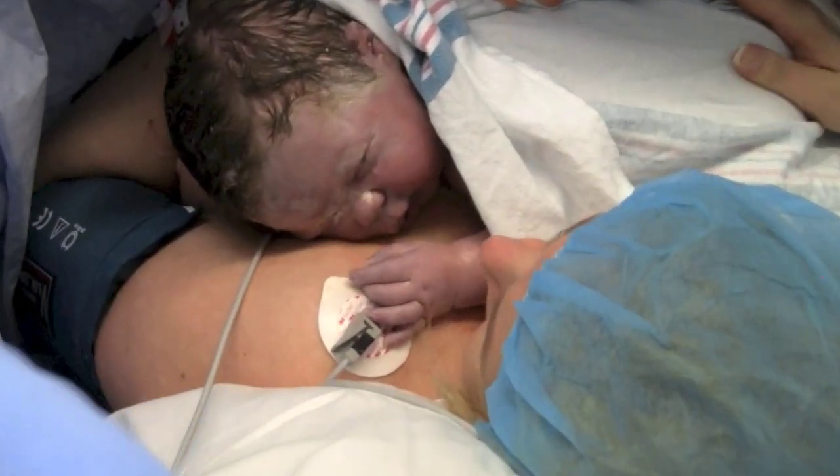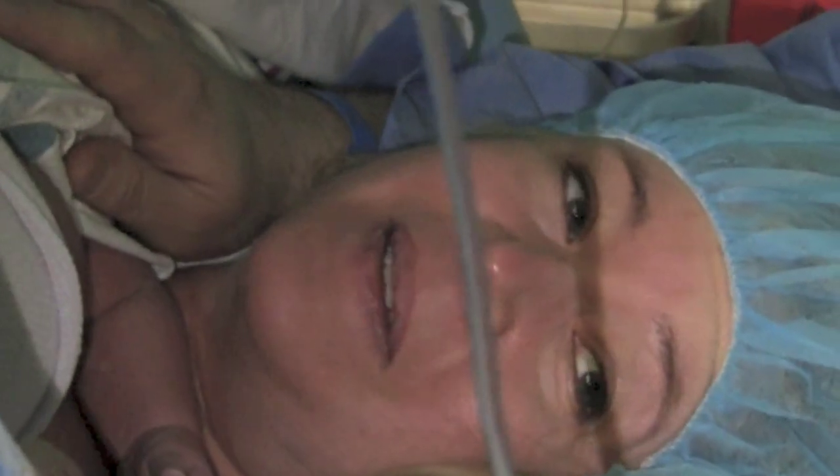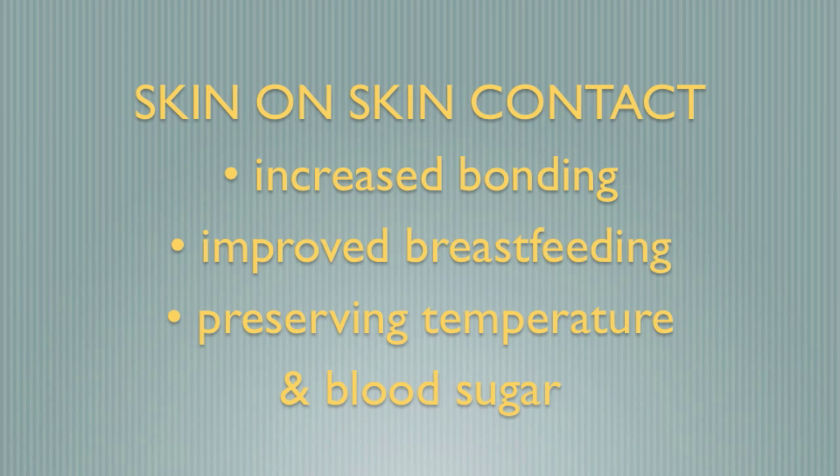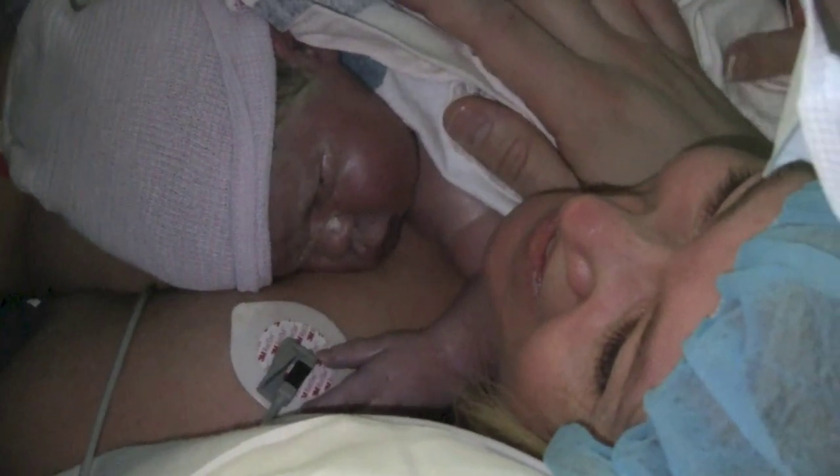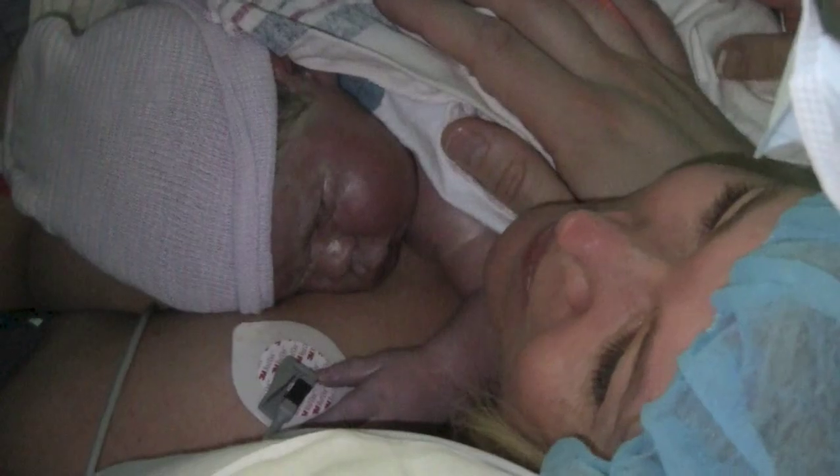Dr. John Barrett is leading this initiative at Sunnybrook and says the physical connection starts right away, and so do the benefits of skin-on-skin contact, including increased bonding, improved breastfeeding, and preserving baby's temperature and blood sugar. Also, the umbilical cord is left unclamped for longer, which improves baby's blood flow and breathing.